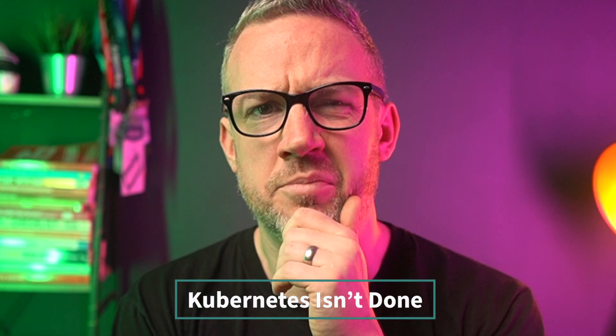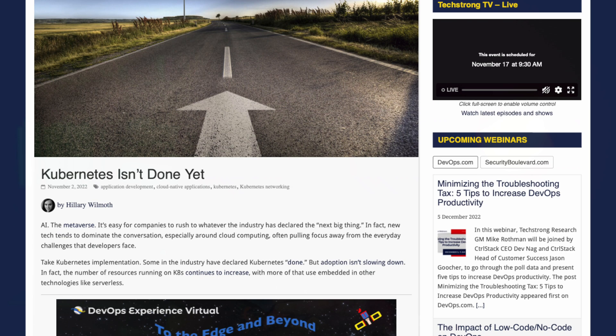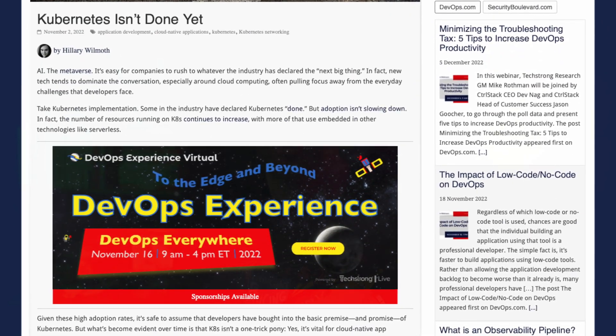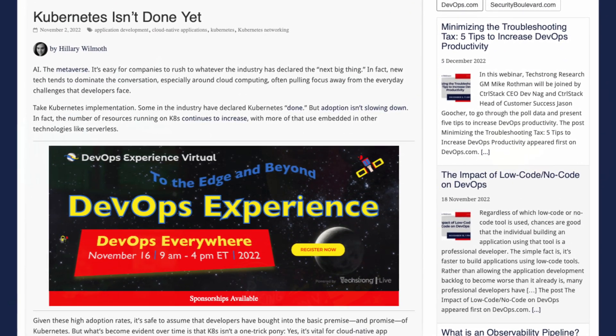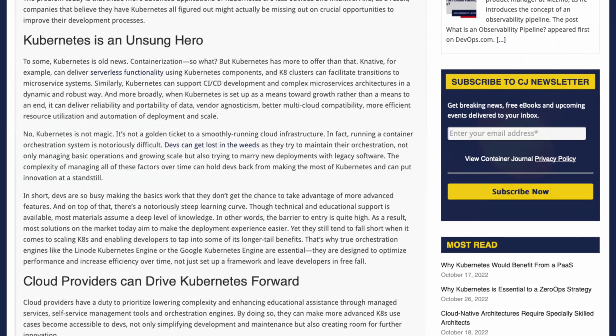I reckon Kubernetes is probably done by now. In this article in Container Journal, Hilary Wilmuth, director of product marketing at Linode, dispels that idea, explaining that adoption may seem to have slowed but that's because Kubernetes is being used in less obvious and intuitive ways. She also talks about how managed services like the Linode Kubernetes Engine can help make the technology more accessible for devs that might be getting lost in the weeds. Check out the article in full below.